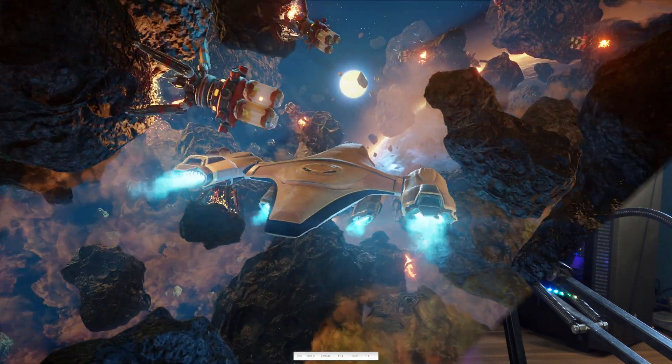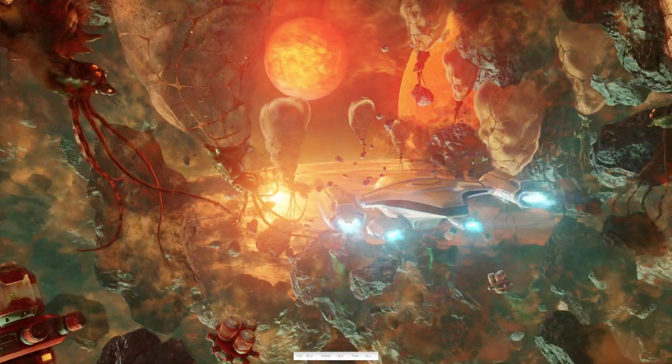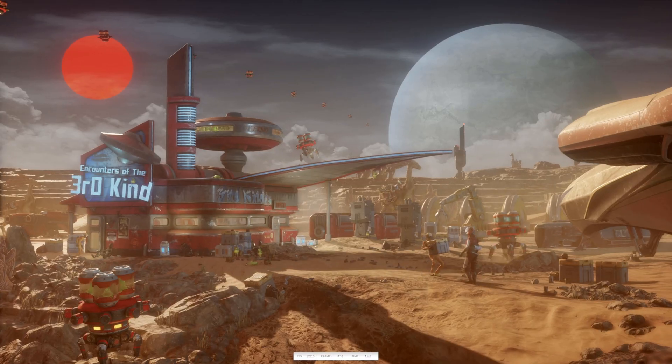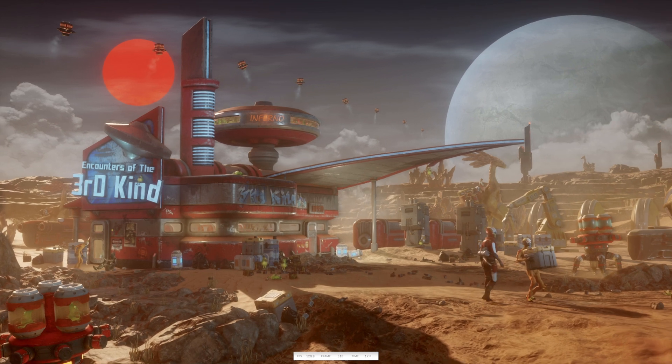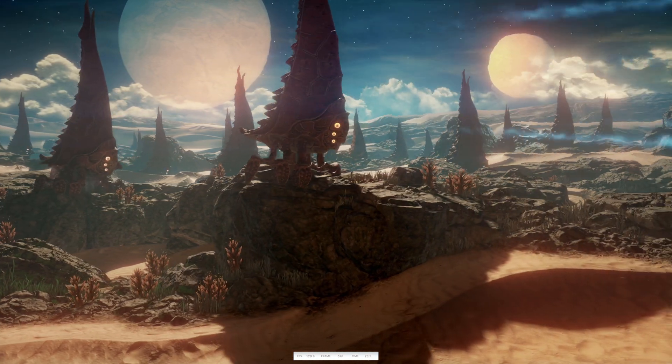Basically, if you don't know, 3DMark is like the ultimate challenge for PC nerds as we try to get the highest possible scores in popular benchmarks like Time Spy and Time Spy Extreme. Now they've released Wildlife and Wildlife Extreme — very important benchmarks because they finally allow us to compare a standard PC to a phone. You can use this benchmark on a phone, a laptop — Apple or Windows — pretty much anything, and compare them directly to each other.